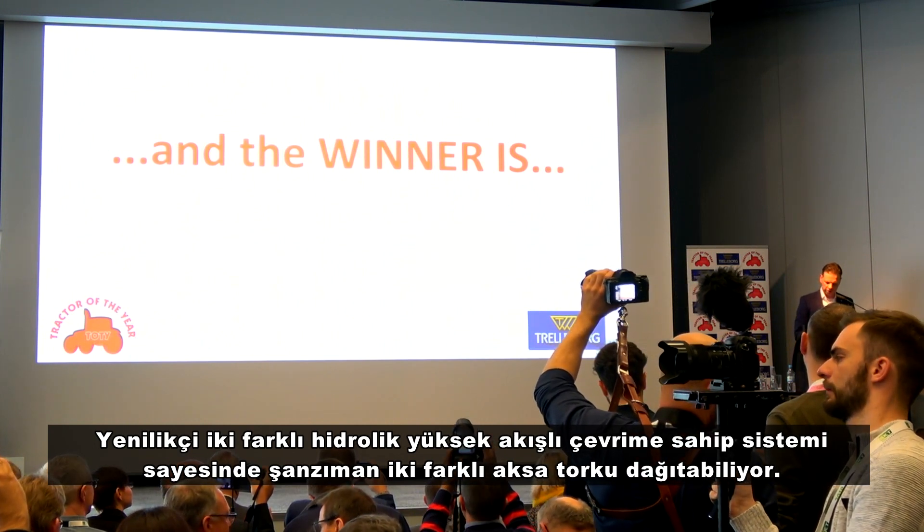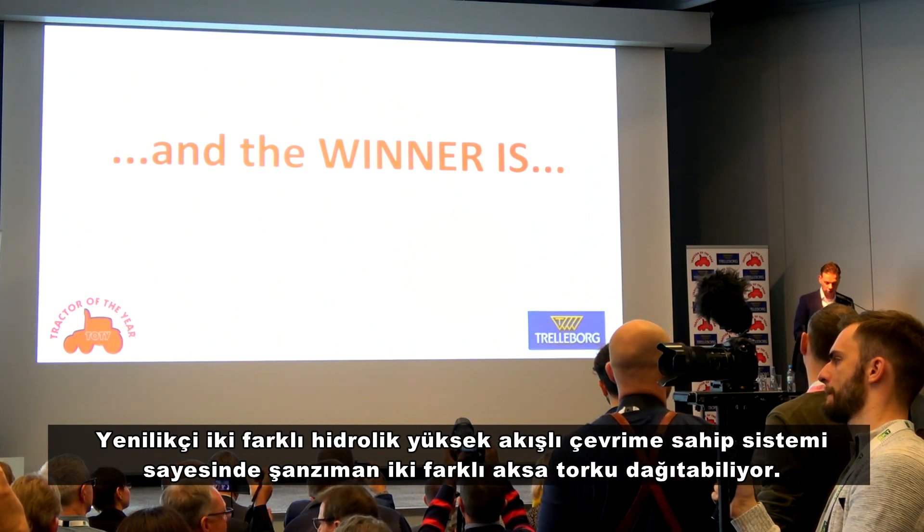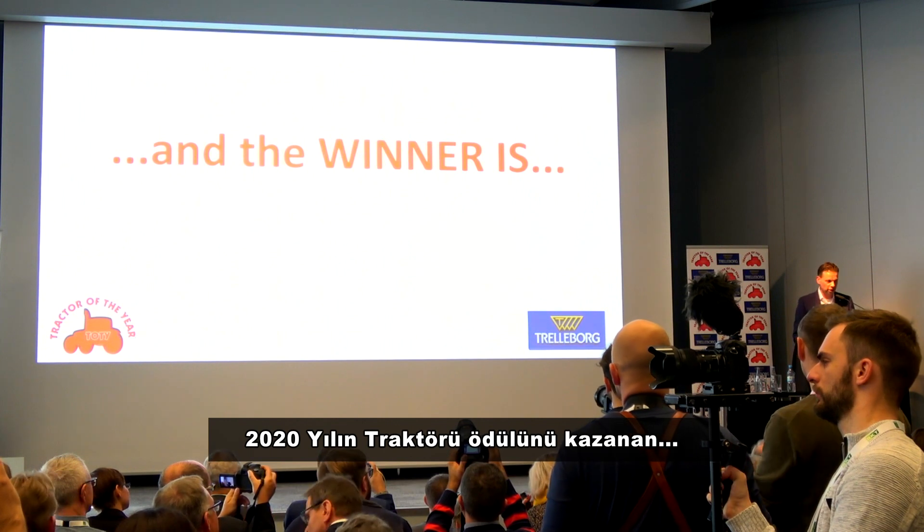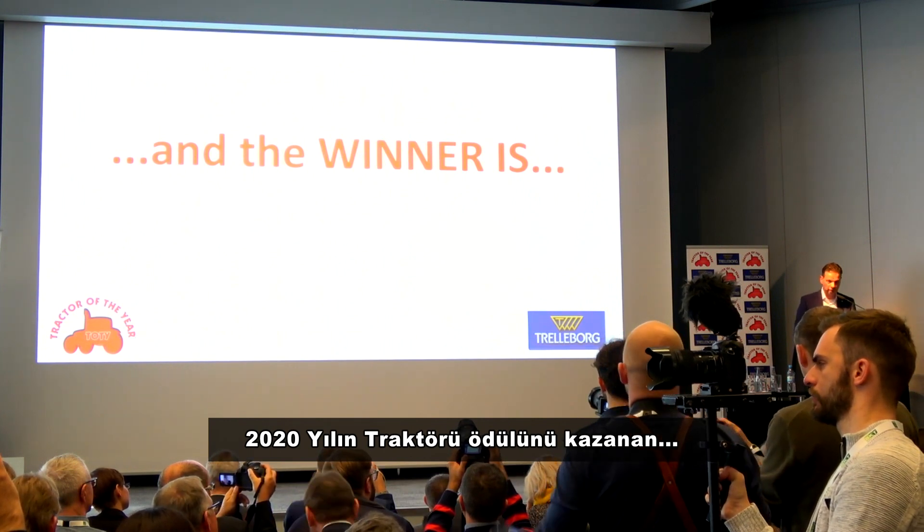The transmission splits and delivers the torque for two axles differently. The winner of the Tractor of the Year 2020 is Fendt.